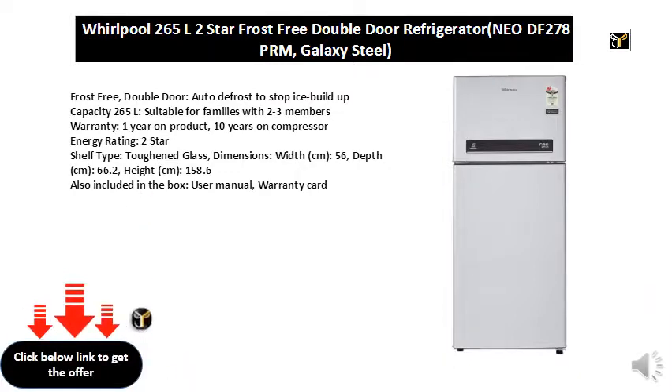Energy rating: 2-star. Shelf type: toughened glass. Dimensions — width: 56 cm, depth: 66 cm, height: 158 cm.